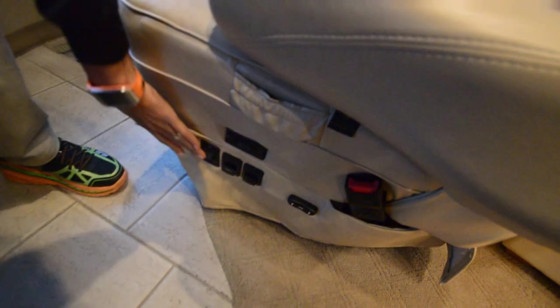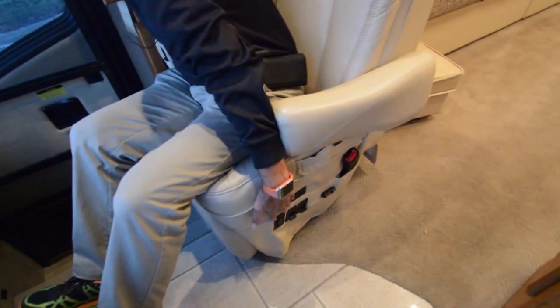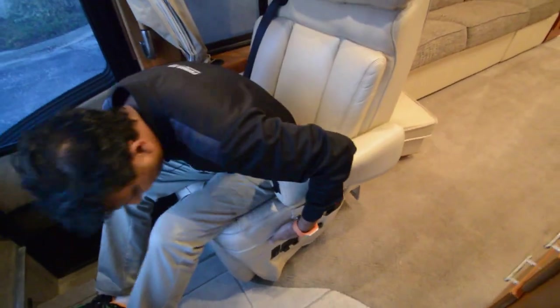Six-way power seats, and yes it does have an electric recliner — we'll find the button for that and look at it later. Nice marble countertops.